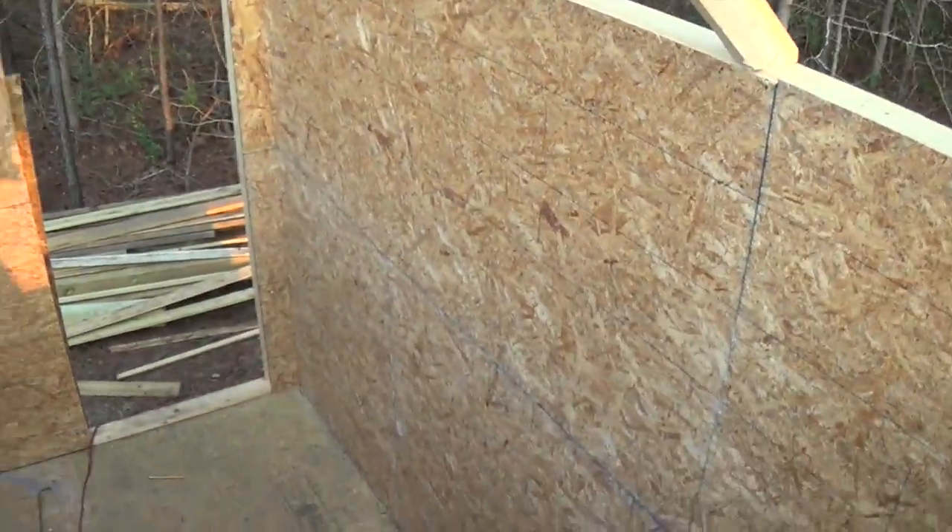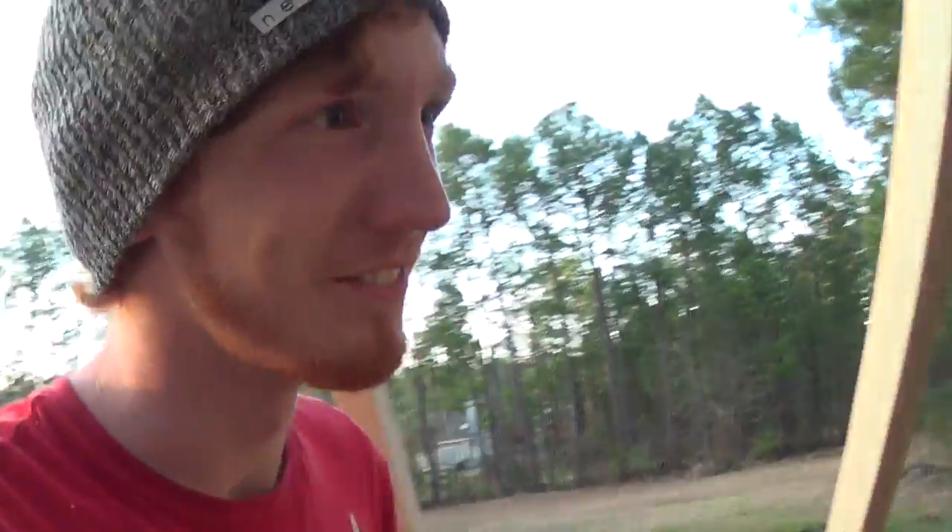One thing I almost forgot to mention — I haven't cut out all the window spaces yet, so no, we don't just have two windows. There are actually five downstairs windows. We actually added more windows than the plans called for, just because we wanted a lot of the outdoors and natural light inside the house.